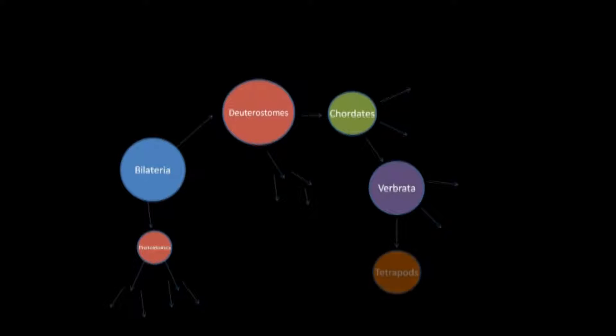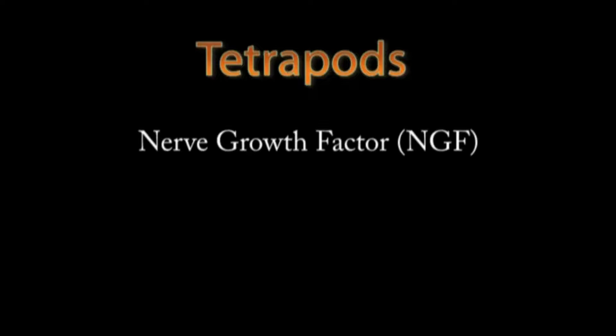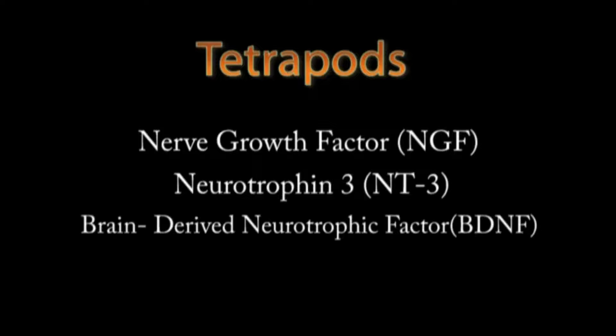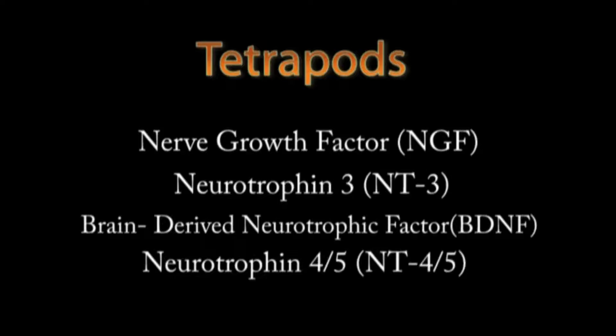Following the path of the deuterostomes, we can see a branch into the chordata, a branch into the vertebrata, and a branch into tetrapods. Tetrapods include amphibians, birds, reptiles, and mammals. Tetrapods have four types of neurotrophins: nerve growth factor (NGF), neurotrophin 3 (NT3), brain-derived neurotrophic factor (BDNF), and neurotrophin 4-5 (NT4-5).